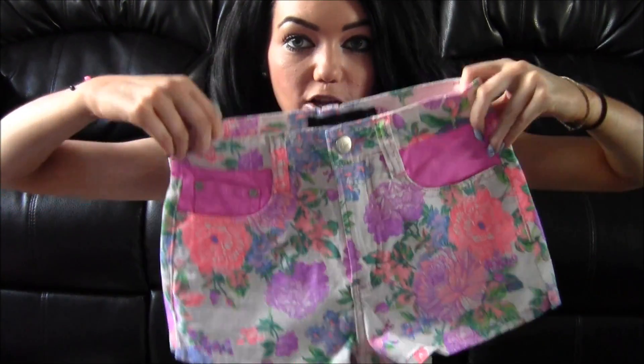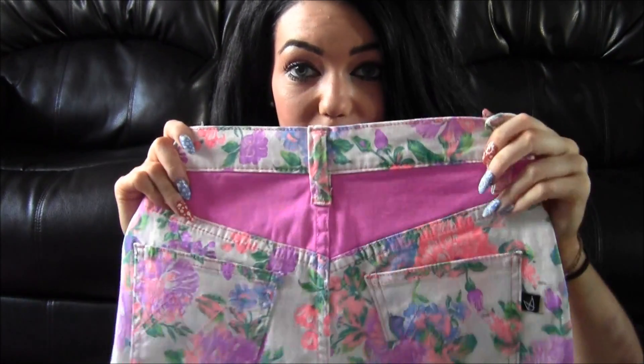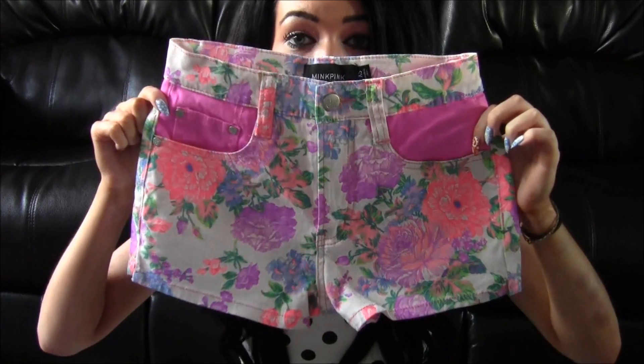The last place I have things from is Karmaloop — a lot of you will have heard of this website before. They've got a lot of different brands and the stuff is amazing. I got a big box sent recently. From it, I picked out these shorts which I'm in love with — I love the colours and the design. They're from Mink Pink, which is quite expensive in the UK, but they're high-waisted, just my type of shorts.